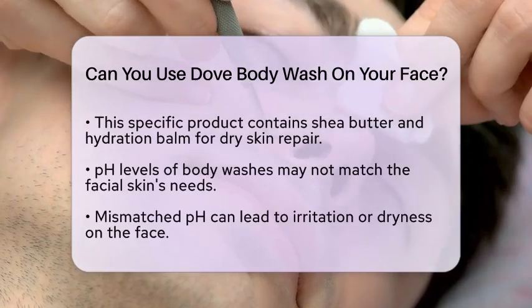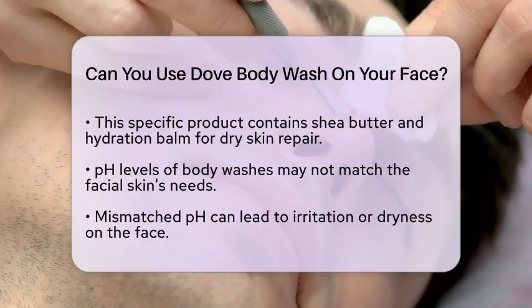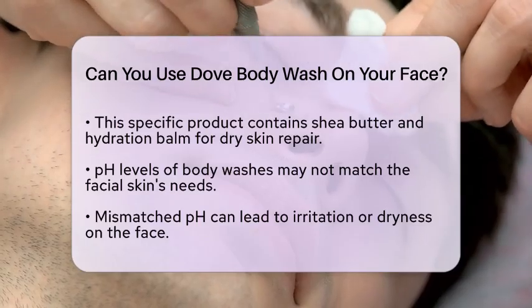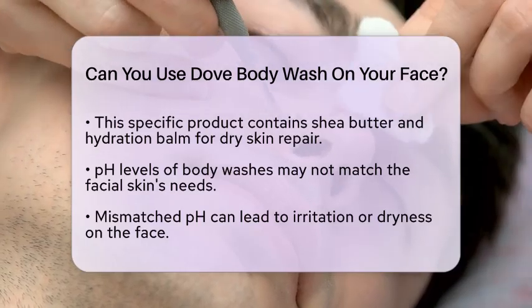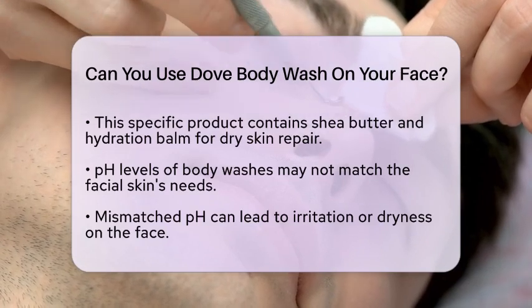Another important point is the pH level of the body wash. The skin on your face has a specific pH balance that needs to be maintained. Using a body wash that doesn't match this pH level could disrupt your skin's natural balance and lead to irritation or dryness.